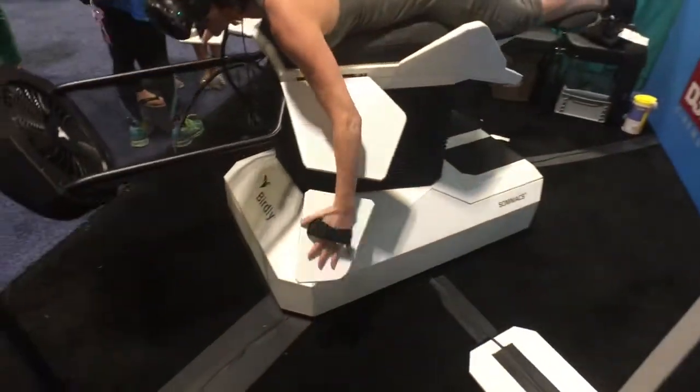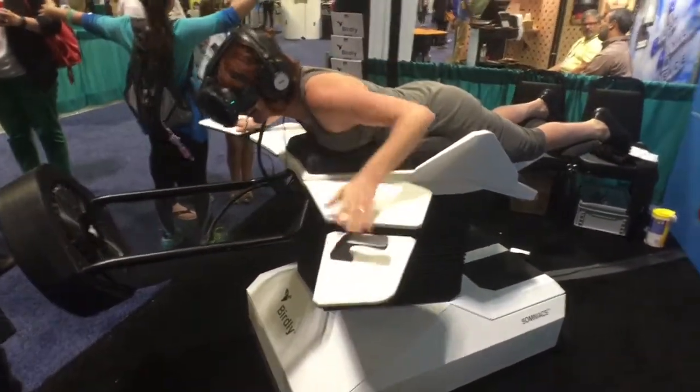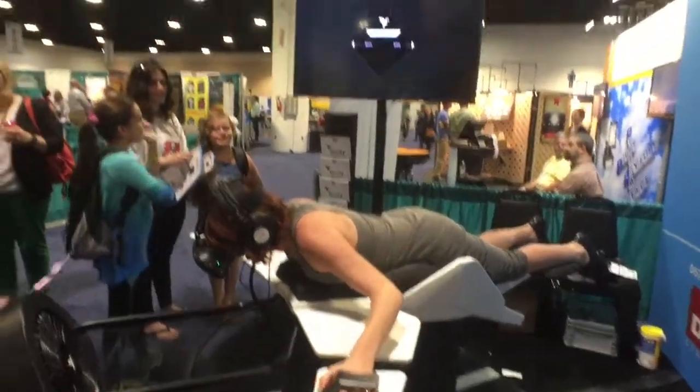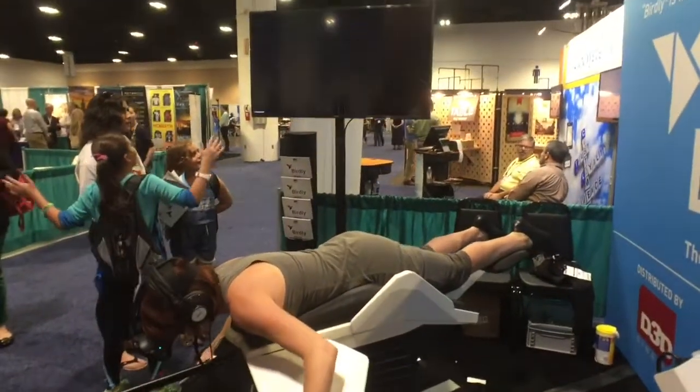The wings allow you to flap as well as turn real quick. So she just crashed, but you can restart again, and we can even right here go on a little trip. Let's go to the Swiss Alps.